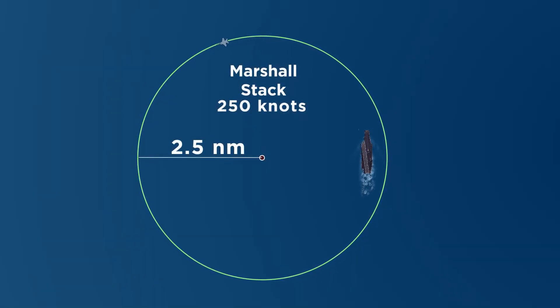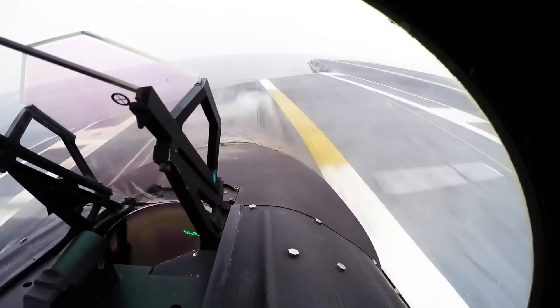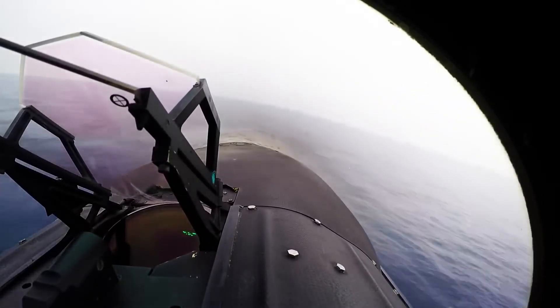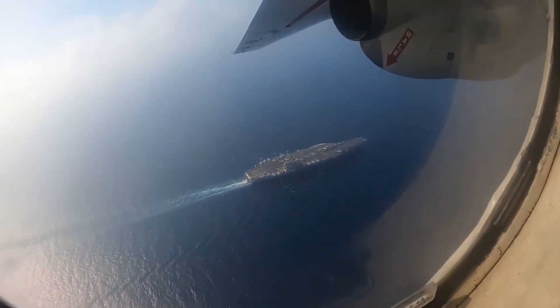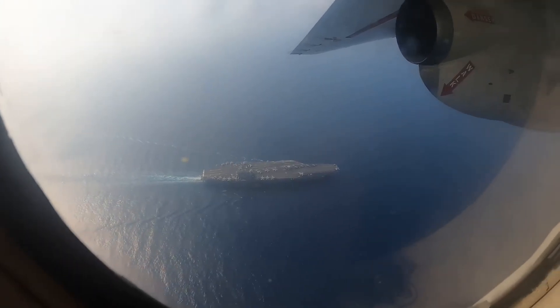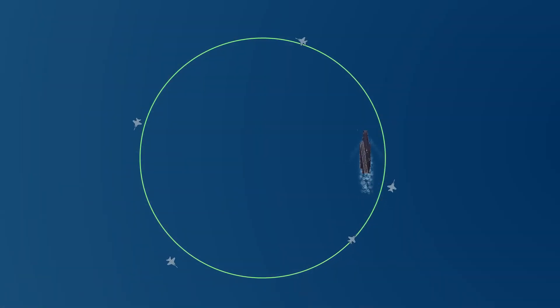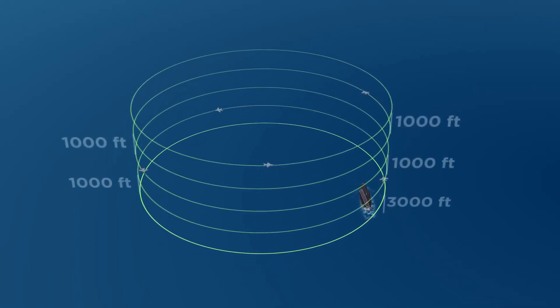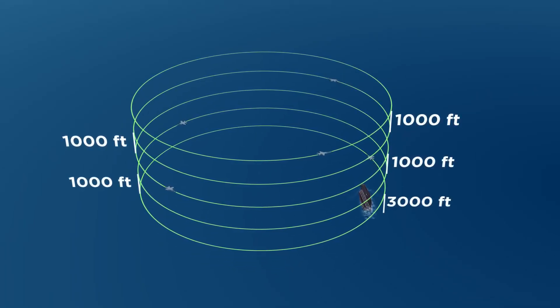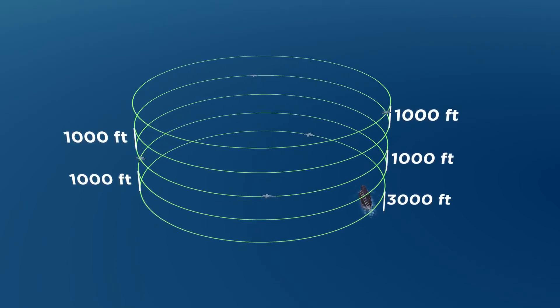The planes, once they entered the Marshall, would wait in this pattern until the control tower organized a slot for them to land. Because I remind you that the takeoff runway is the same as the landing one. In the video shown earlier, you could clearly see that there was an F-18 ready to go and another one being taken to the catapult. All the aircraft waiting in the Marshall, orbiting around the ship, will do so at different layers separated by a thousand feet, with the lowest layer at about 3,000 feet in altitude and going up from there.